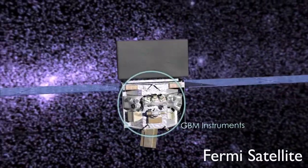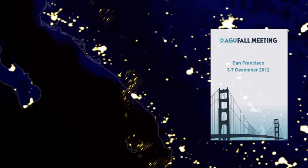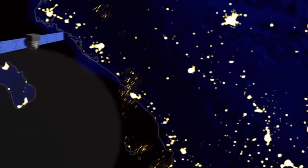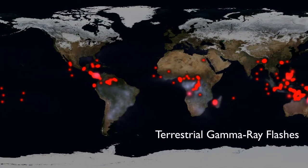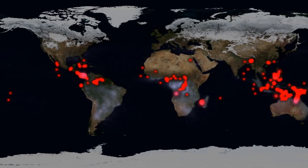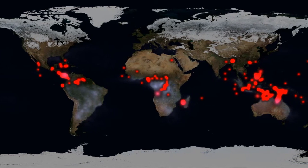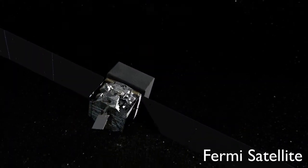The gamma ray burst monitor onboard Fermi is excellent at catching these flashes. At the American Geophysical Union meeting last month, Valerie Connaughton of the University of Alabama in Huntsville explained how new data processing techniques have improved the burst monitor's performance even more. In mid-2010, we began testing a mode which allows us to locate many faint gamma ray flashes we had been missing, she said. Now, team members estimate, Fermi should be able to catch almost 1,000 flashes a year.